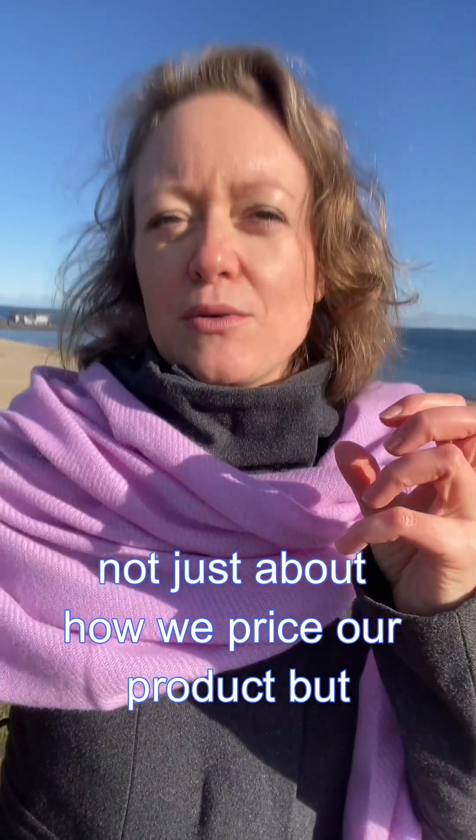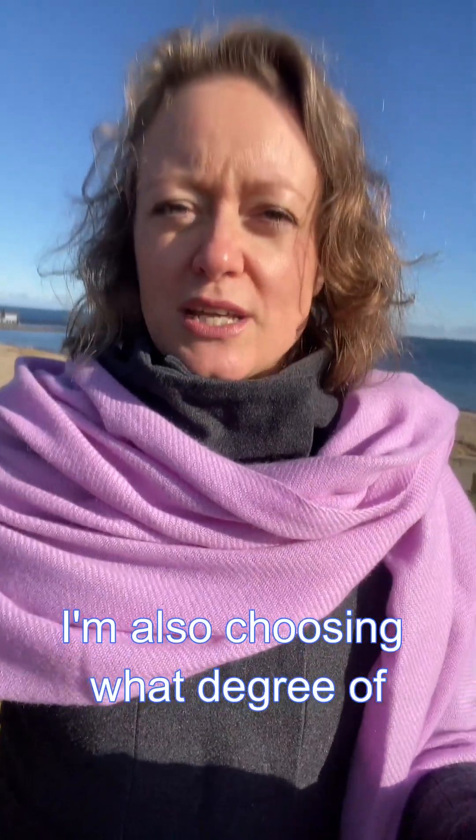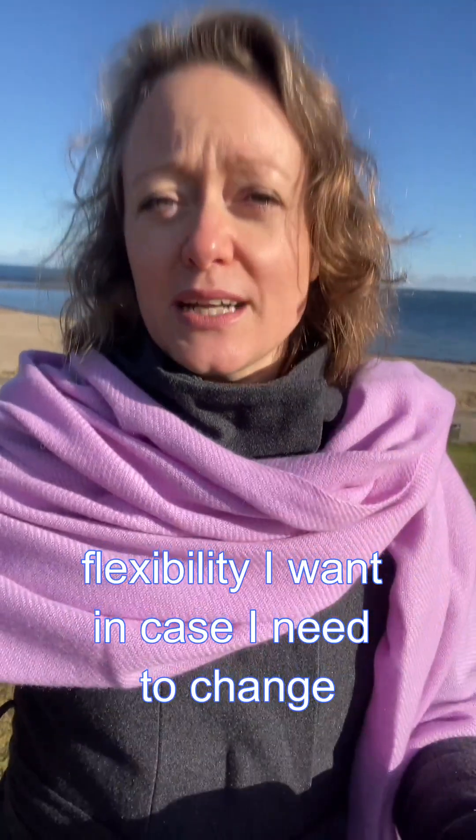What I mean by that is that it's not just about how we price our product, but how we package it up and how we sell it to our customers. And when I book an airline ticket, I'm not just choosing which seat I want to be in. I'm also choosing what degree of flexibility I want in case I need to change or cancel my ticket. I'm also choosing whether I want to board quicker, get a meal on the flight, or what kind of bag I want to bring.